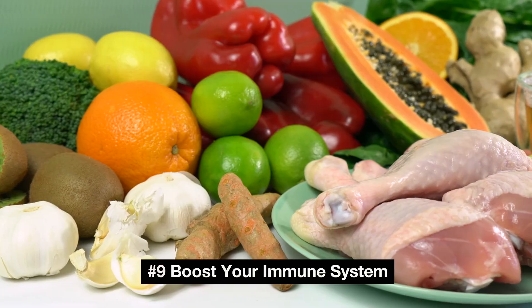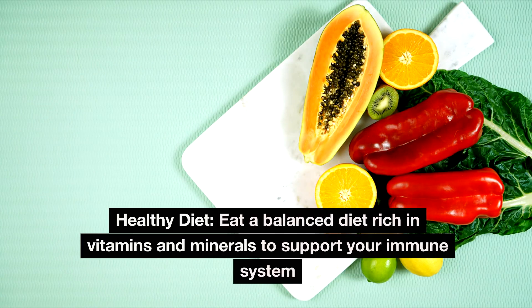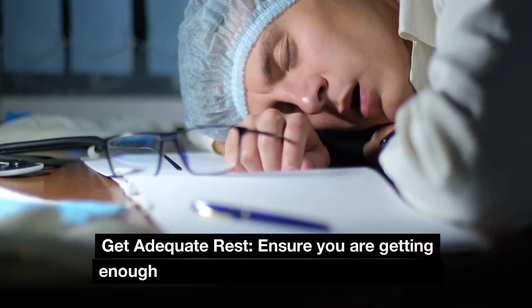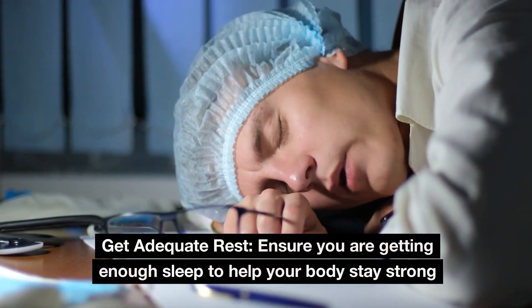Number 9: Boost your immune system. Eat a balanced diet rich in vitamins and minerals to support your immune system. Stay hydrated by drinking plenty of water, and get adequate rest — ensure you are getting enough sleep to help your body stay strong.